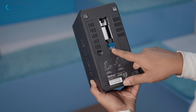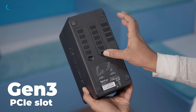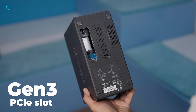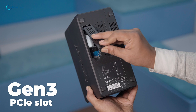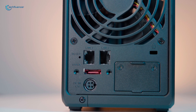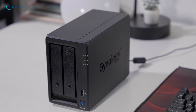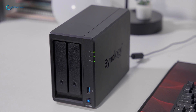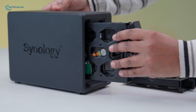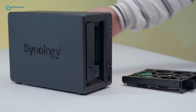In contrast, the DS-723 Plus stands out with its Gen 3 PCIe slot, a feature absent in the DS-223J. This slot enables the addition of accessory cards such as dual M.2 NVMe SSD adapters for rapid flash cache acceleration. Additionally, the DS-723 Plus supports external expansion through a 7-bay DX517 unit, making it a robust choice ready to adapt and scale to meet evolving business requirements.